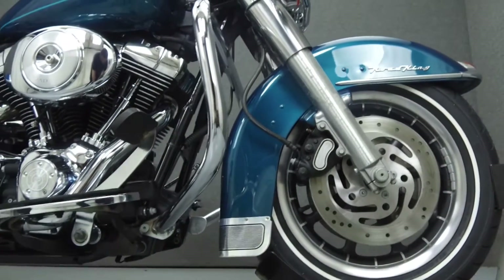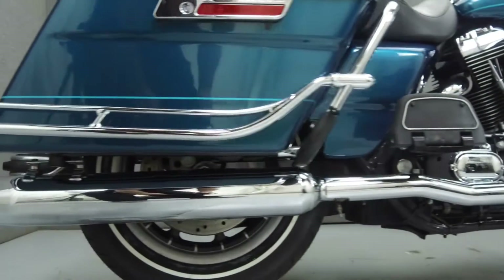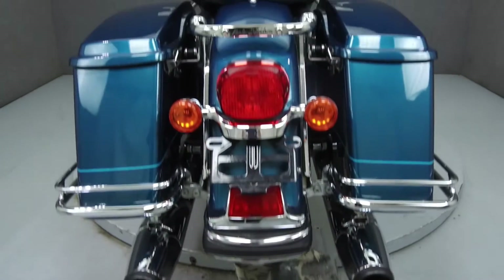It has been upgraded with an open-air intake, American custom exhaust, digital oil temperature dipstick, Harley-Davidson accessory seat, quick-attached backrest hardware, and grips.